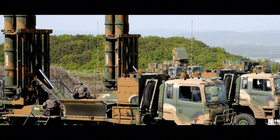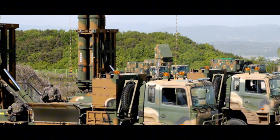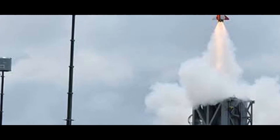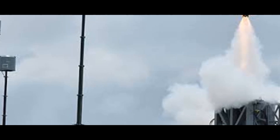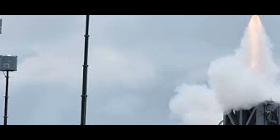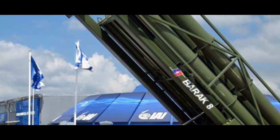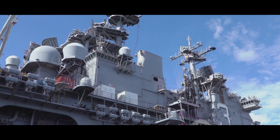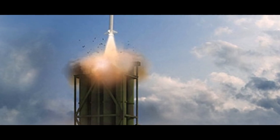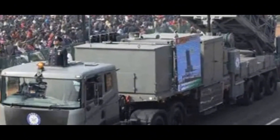Across the Mediterranean Sea, another formidable SAM system emerges: the Barak 8. A product of Israeli ingenuity, the Barak 8 — also known as the LR-SAM or Long Range Surface-to-Air Missile — is a joint development between Israel Aerospace Industries and India's Defense Research and Development Organization. This collaboration highlights the growing trend of international partnerships in defense technology. The Barak 8 is designed for both naval and land-based deployments, making it a versatile asset.